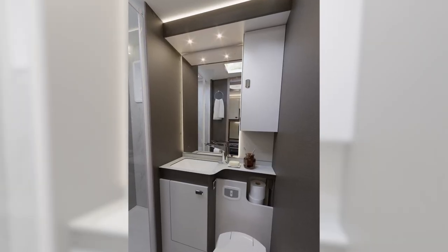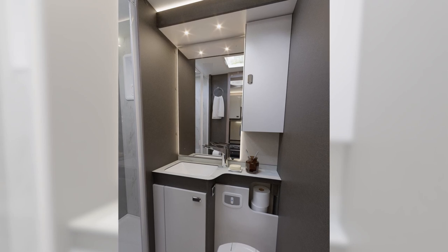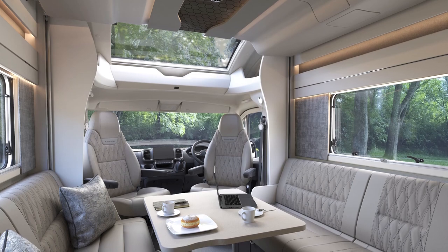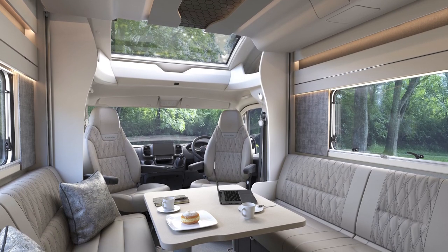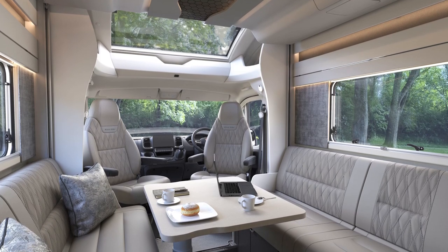The washroom is central with a separate shower and, dependent on model, can be closed off to create a separate changing area. Daylight will flood in through the electric sunroof and the comfortable front lounge, which benefits from two large bench seats around the electric rise and fall table, perfect for meal times.